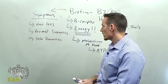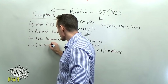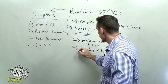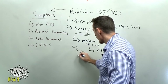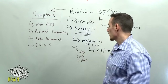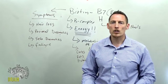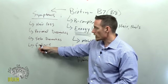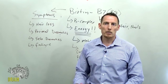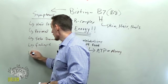Fatigue is another symptom of biotin deficiency. Going back to what I mentioned earlier — biotin deficiency can cause fatigue because you need biotin to break down carbs, fats, and proteins. It plays a role in all three macronutrient breakdowns in terms of generating energy. If you can't make energy from the food you eat, where are you going to get it from?